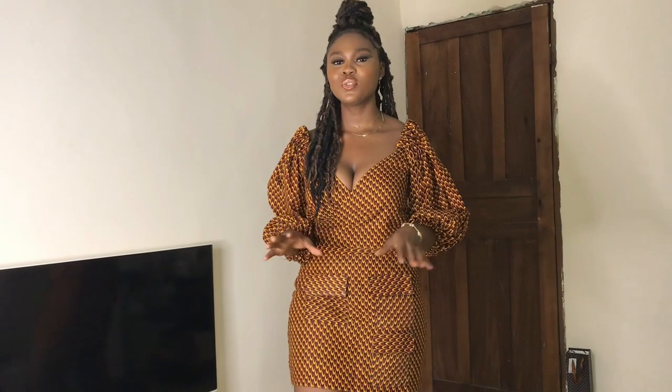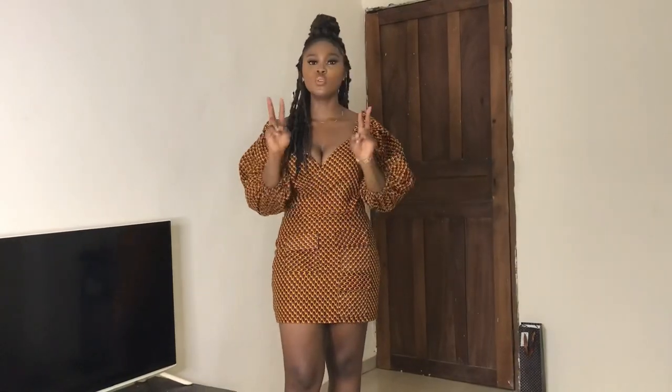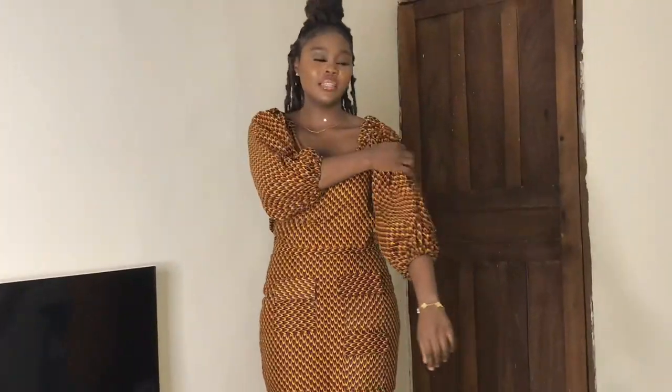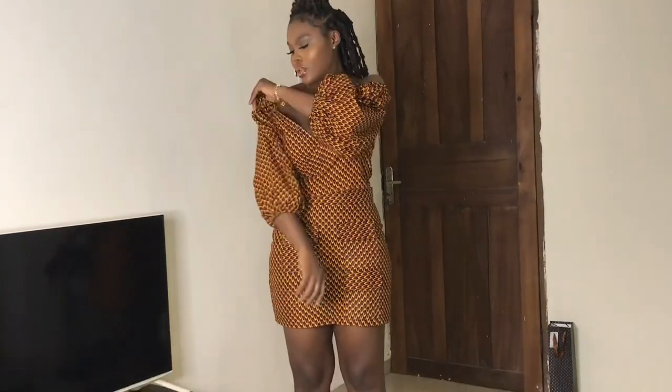So guys, the first Ankara outfit I am putting on today is this. This is a skirt and a shirt, but most people always feel that this is a gown. So it's actually two ways. That's for the top — you can wear the top like this, or you can take the top downwards by making it an off-shoulder top.